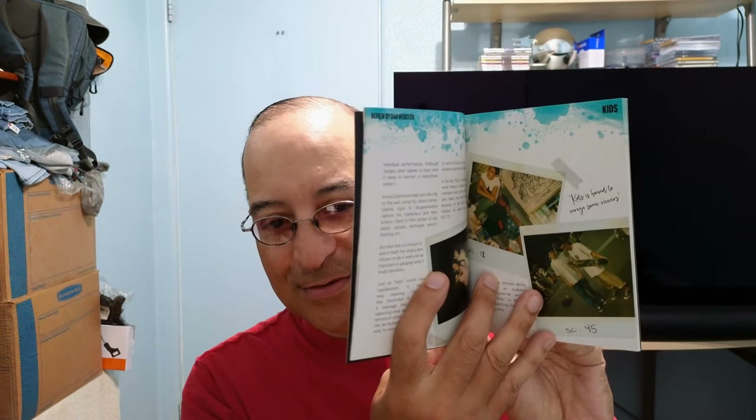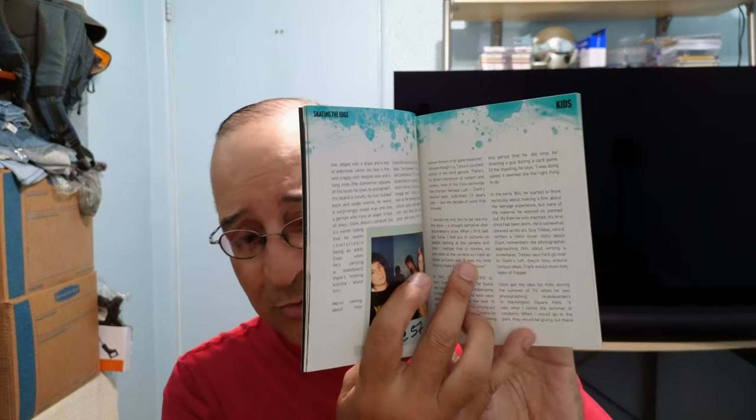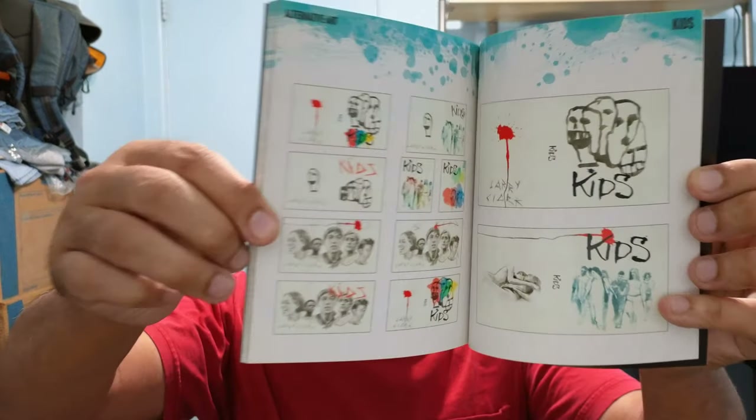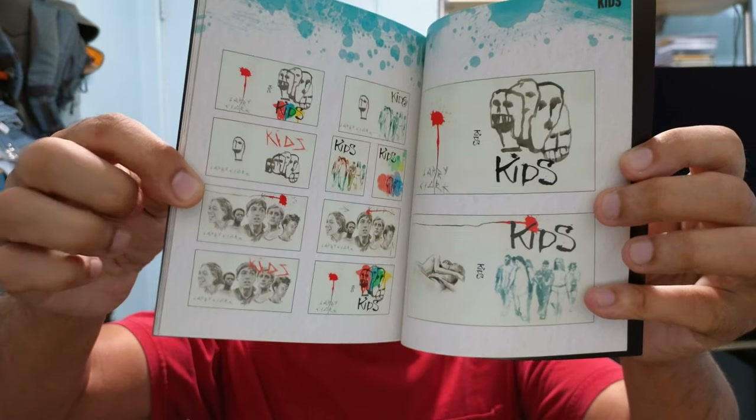Yeah, like I said, pretty controversial back then — it was on the news. But this film is part of history. And this is Rosario Dawson's first role; she's in it. What I really want to see is the documentary. Very nice — some alternative artwork on there. I think I would have liked this one right here with all the actors.